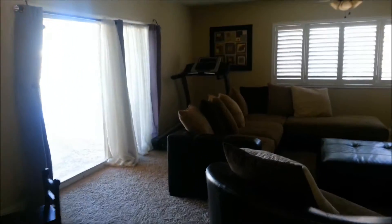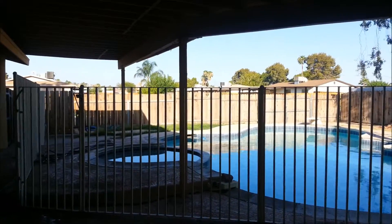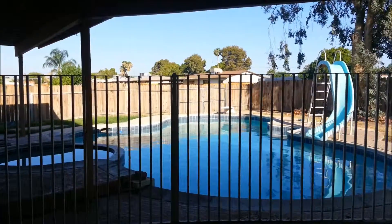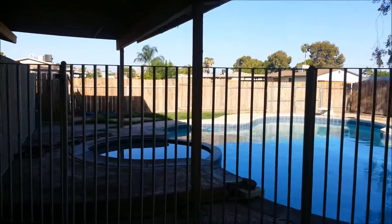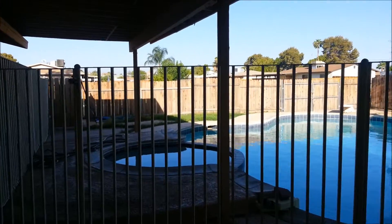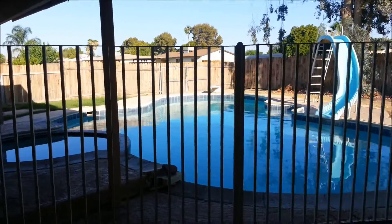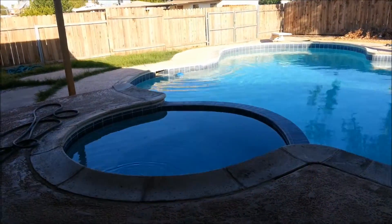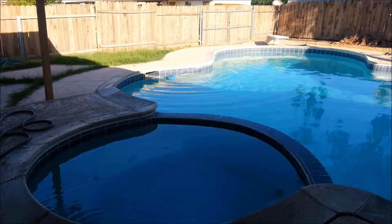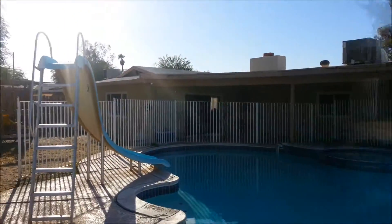Now let's go and check it out outside. Are you ready for this beautiful pool? This is one of the rare pools which has a portion under the covered patio, so you can enjoy it during the hottest part of the day also. This house also has an entrance from the side street. Covered patio.